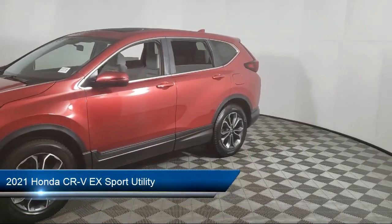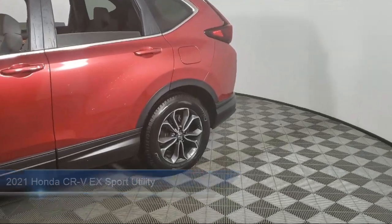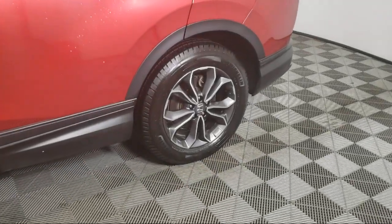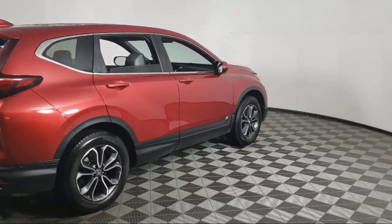It comes equipped with Keyless Entry, Apple CarPlay and Android Auto, Rear View Camera, Alloy Wheels, Sirius XM Satellite Radio, Steering Wheel Controls, and a Rear Spoiler.